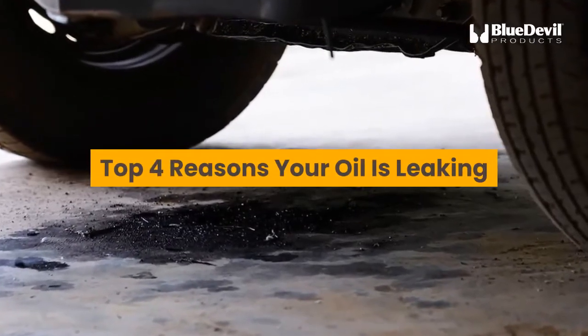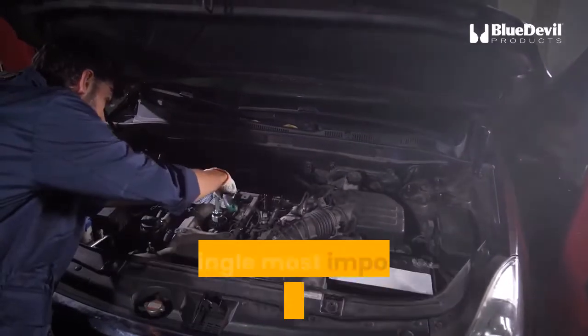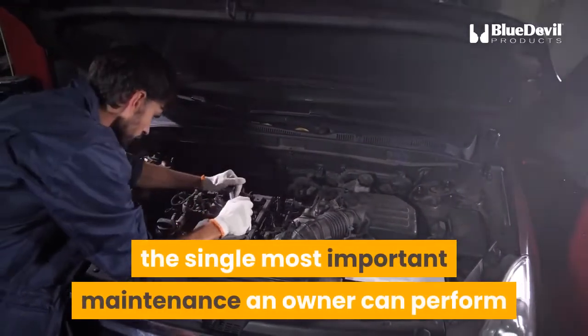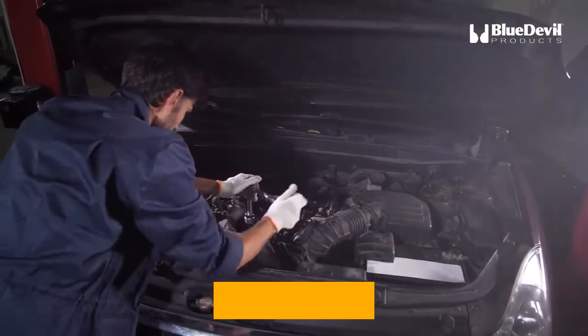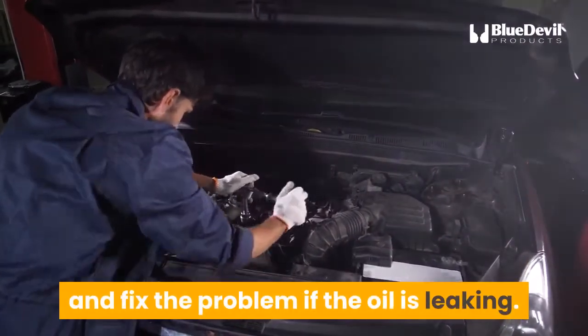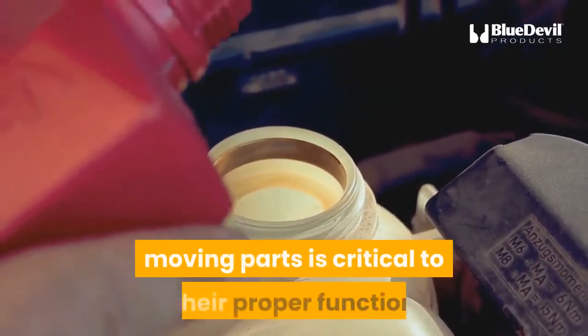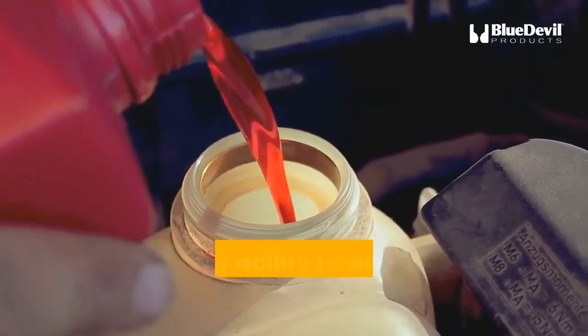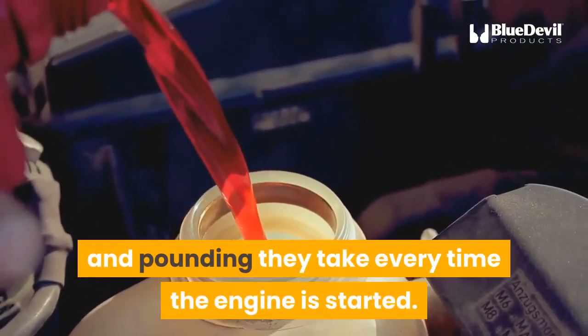Top 4 Reasons Your Oil Is Leaking. It's often been said, and will repeat it here and now, the single most important maintenance an owner can perform on their vehicle is to change the oil at recommended intervals and fix the problem if the oil is leaking. The lubrication that oil provides to the engine's moving parts is critical to their proper function and their ability to withstand the punishing heat and pounding they take every time the engine is started.